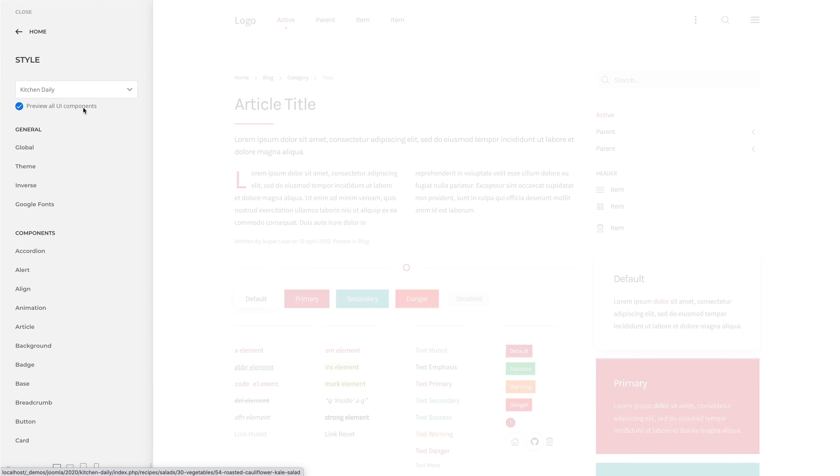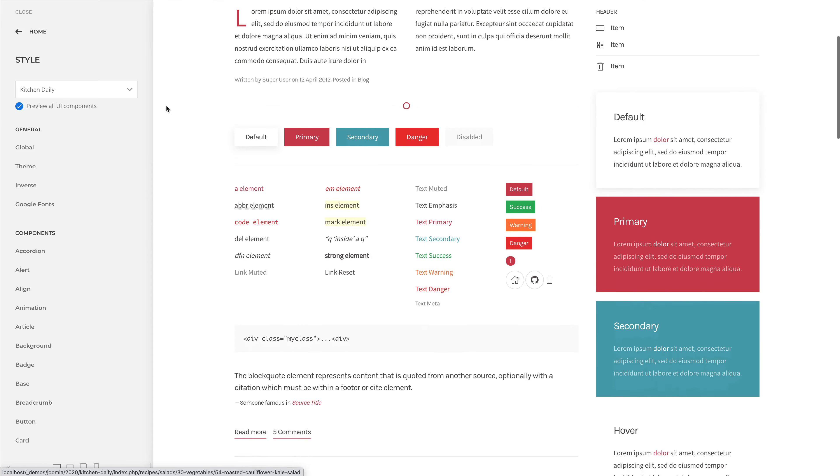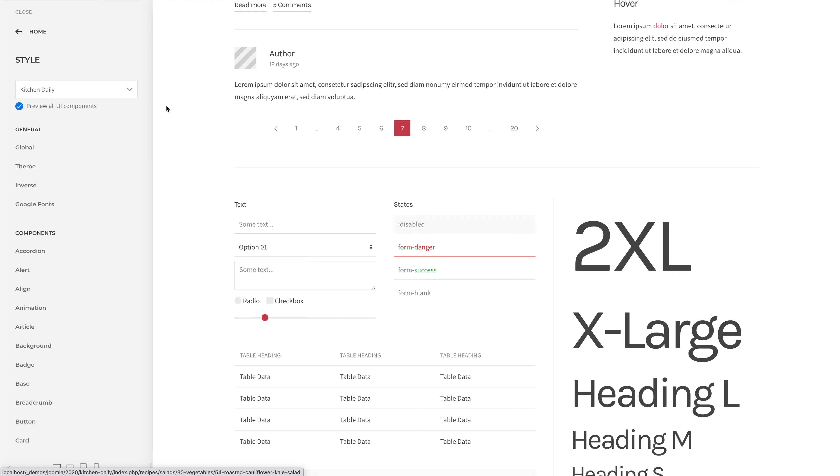Kitchen Daily has a flat style with a subtle material touch, thanks to the slight box shadows on its default buttons and cards. The combination of both primary and secondary colors, together with sharp edges and thin modern typography with a serif font, give the website a colorful but classy look.